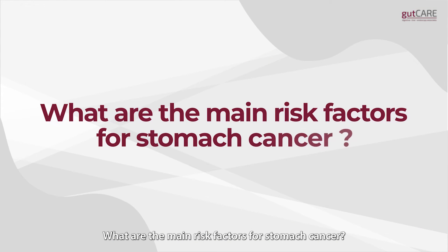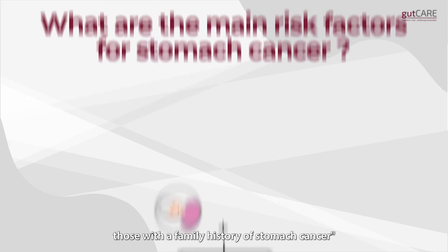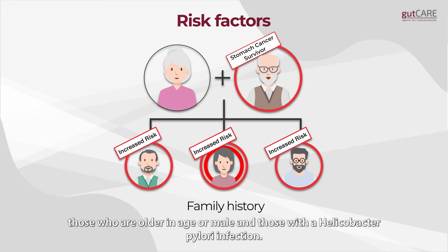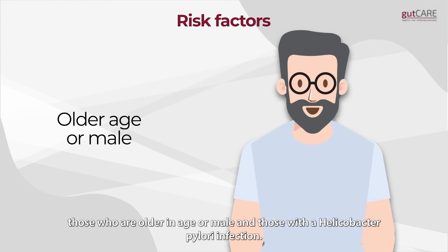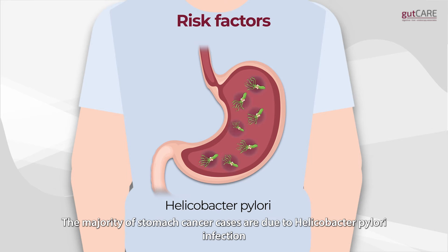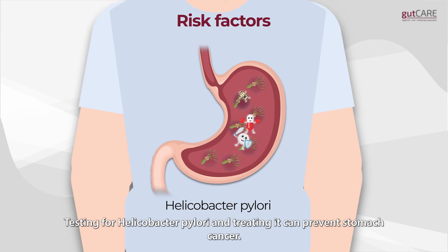What are the main risk factors for stomach cancer? Those with a family history of stomach cancer, those who are older in age or male, and those with a helicobacter pylori infection. The majority of stomach cancer cases are due to helicobacter pylori infection. Testing for helicobacter pylori and treating it can prevent stomach cancer.